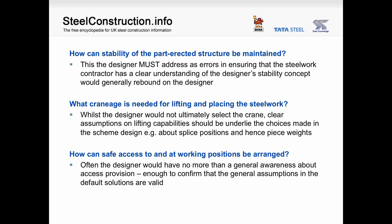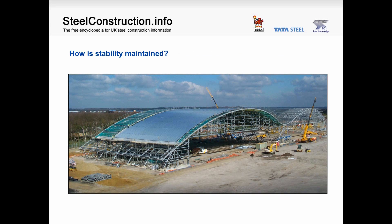In terms of craneage, whilst the designer would not ultimately select the crane, clear assumptions on lifting capabilities should underlie the choices made in the scheme design — for instance, about splice positions and hence piece weights. In terms of access, often the designer would have no more than a general awareness about access provision, enough to confirm that the general assumptions in the default solutions are valid. We see in the picture a question raised by that structure in terms of how the stability is maintained — the two structures depend on each other and there's a valley line of columns that doesn't have lateral bracing.